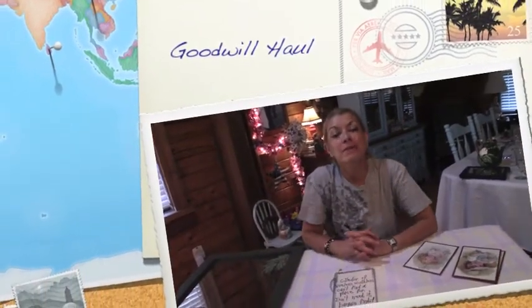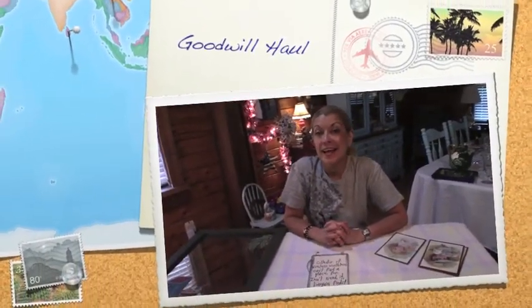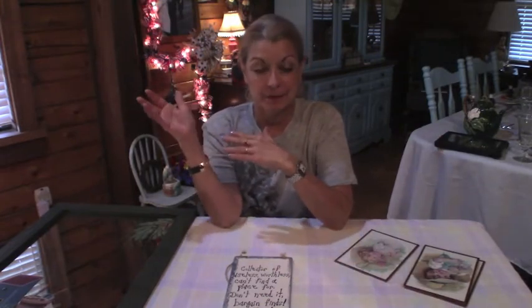Hello everyone, I'm Belle from Mike and Belle's Life and today I'm doing a Goodwill Haul. I am very excited over this. I got a little from our little hometown and then we live about 60 miles from a bigger city and I did a small haul there yesterday, but the things that I found I am so excited over.